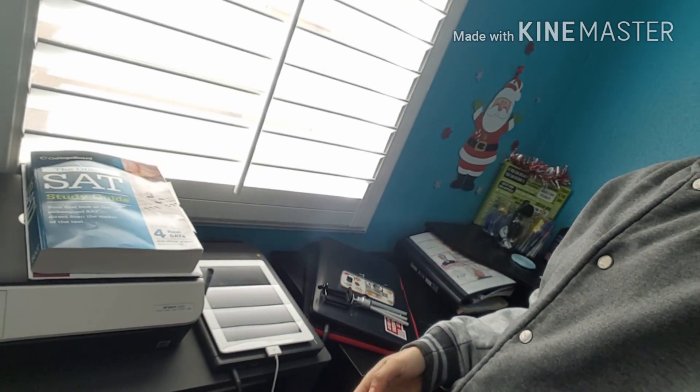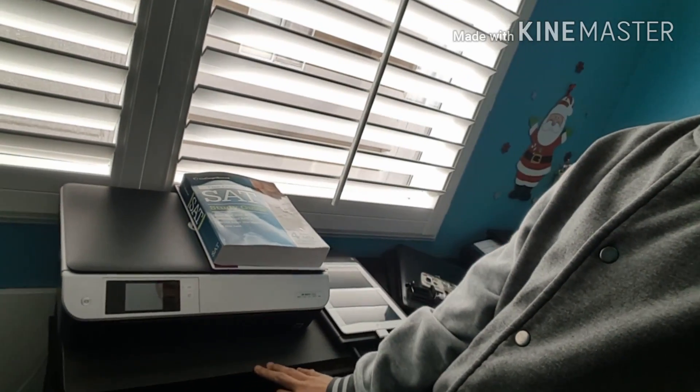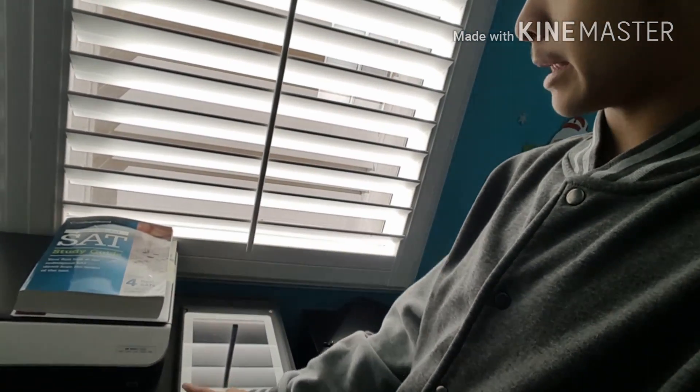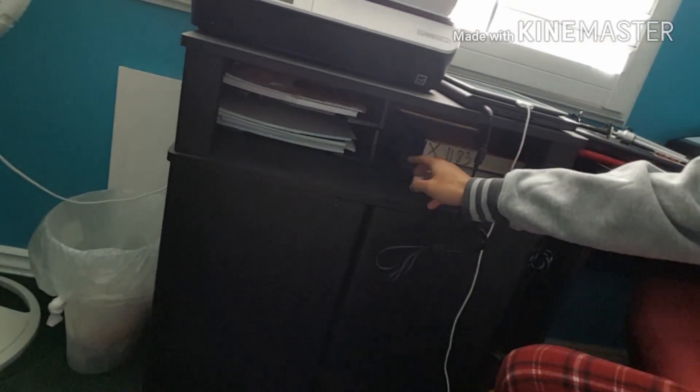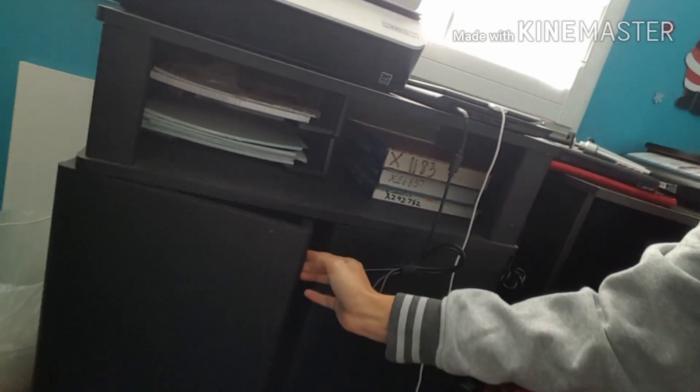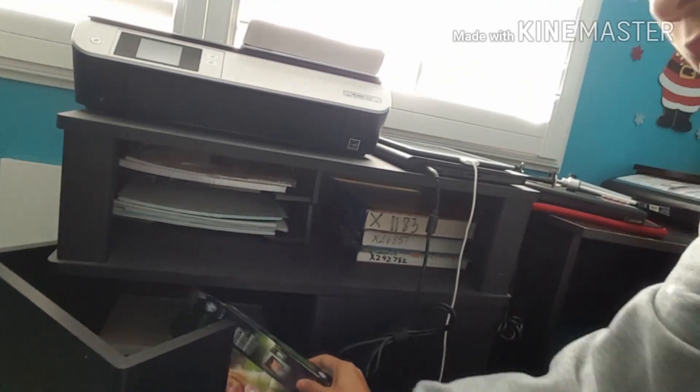This is my desk area — this is the printer table. The SAT book, of course I need to read all of that. My test is on January 21st so I still have time. I plan on reading 30 minutes of the SAT book every night, which should give me enough time to finish it and practice test questions. My iPad, my laptop for school, my school textbooks, line paper, and in here I keep extra paper or picture paper.